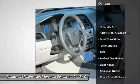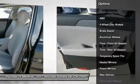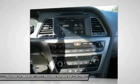Anti-lock braking system, traction control, steering wheel audio controls, stability control, backup camera, keyless entry, Bluetooth, driver airbag, power steering, adjustable steering wheel.